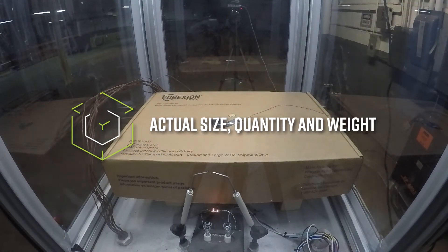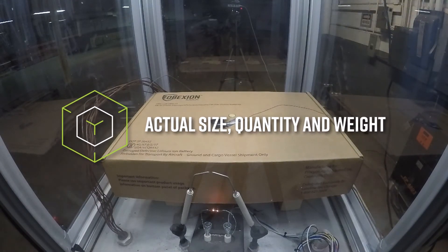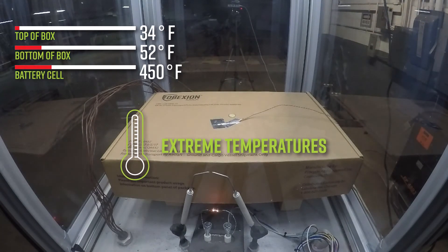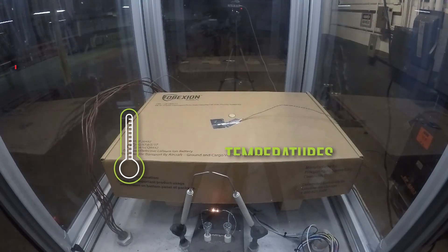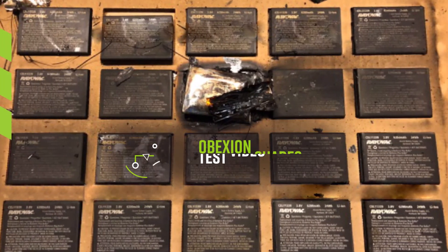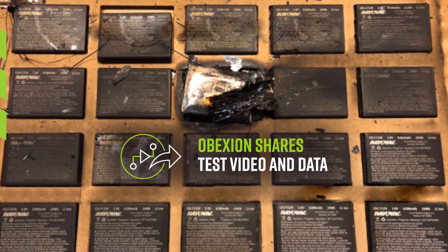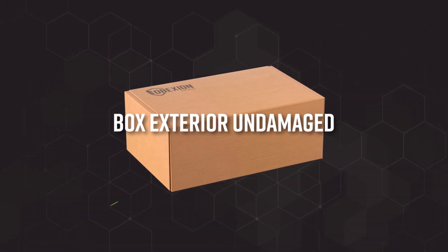We validate the size, quantity, and weight of the specific devices or batteries you're shipping to ensure effectiveness of the packaging. And we test to your package's potential worst-case thermal runaway scenario. Obexion Max has mitigated fires as hot as 1,827 degrees Fahrenheit, and Obexion shares test video and data — because you should have complete confidence that every battery or device shipment will be safe, even in a worst-case scenario.